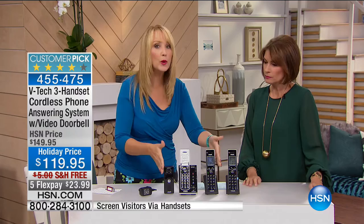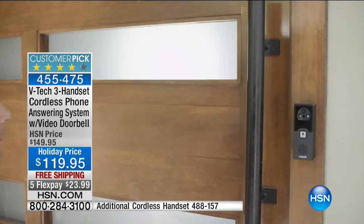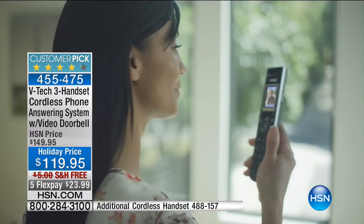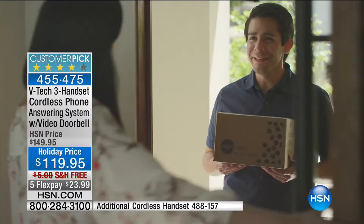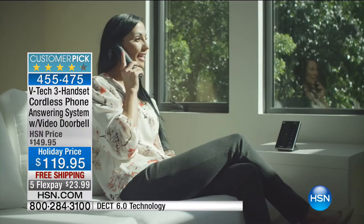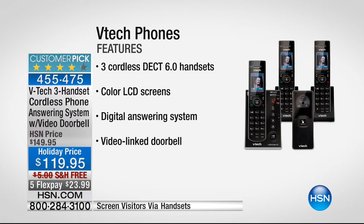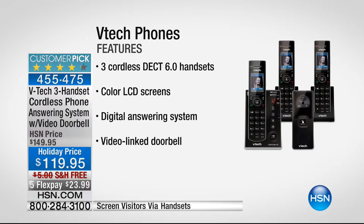Buy with confidence. If you want to see who's at the front door, feel connected to your home without getting up, or never miss another package delivery because you were in the garage or basement — this solves all of that. In a moment we'll send Alice over to show the system in action. At $119.95, what you'd pay just for a regular three-handset phone system, here you get the full VTech cordless system with answering machine plus the video doorbell. The installation is virtually non-existent — just plug it in.